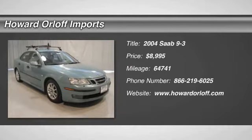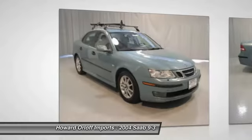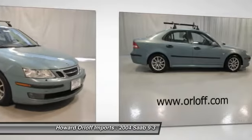Snag a score on this 2004 Saab 9-3 ARC before someone else snatches it. Nice sporty car for not a lot of money.